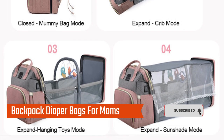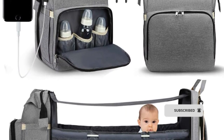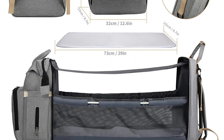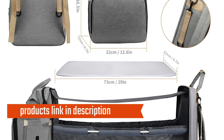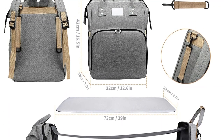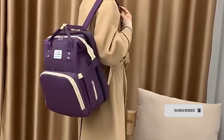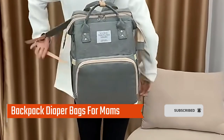In conclusion, our baby diaper bag nappy stroller bags for moms is the perfect choice for busy moms on the go. Enjoy convenience, organization, and effortless style with our waterproof bag that grows with your baby. Choose our baby diaper bag nappy stroller bags for moms and enjoy the convenience it brings to your parenting journey. Invest in the perfect diaper bag today — visit our website or click the link in the description for more information.